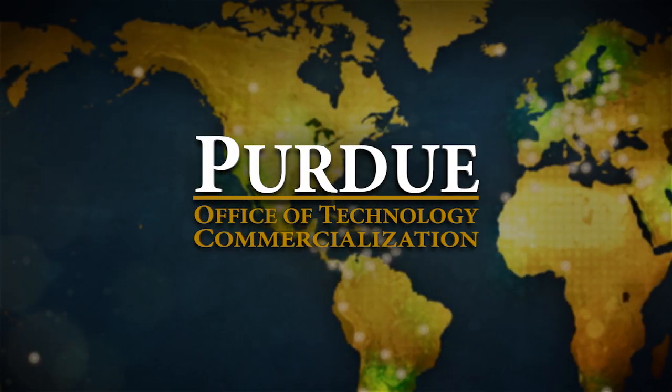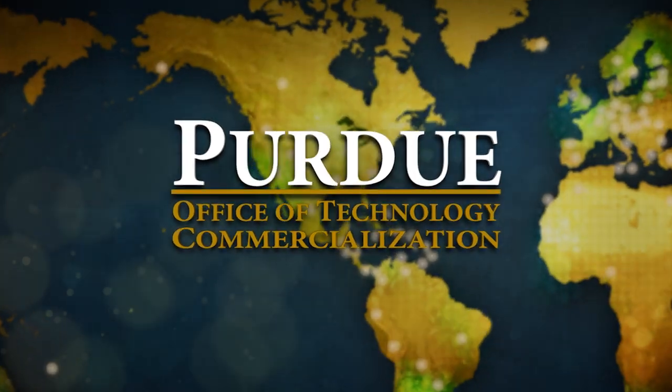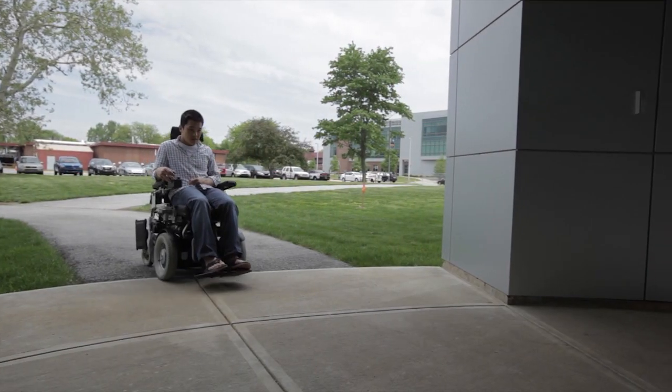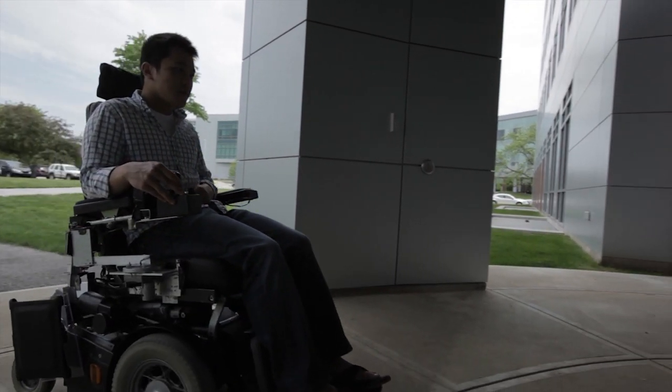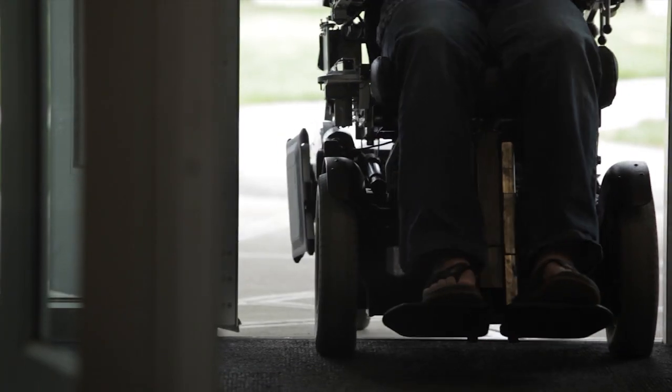Purdue's Office of Technology Commercialization works to move Purdue University's innovations to the public. One such discovery is the RoboDesk, a motorized assistive tray that attaches to a wheelchair to hold an iPad, book, paperwork, meals, or other items an individual may want to use.